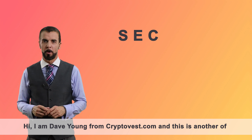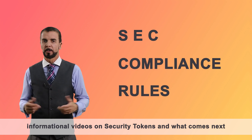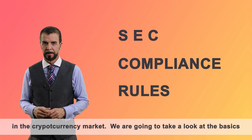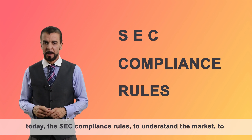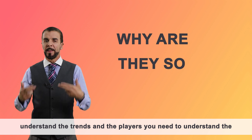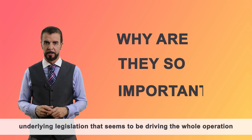Hi, I'm Dave Young from CryptoVest.com and this is another one of our informational videos on security tokens and what comes next in the cryptocurrency market. We're going to take a look at the basics today to set compliance rules. To understand the market and the trends of the players, you need to understand the underlying legislation that seems to be driving the whole operation at the moment.